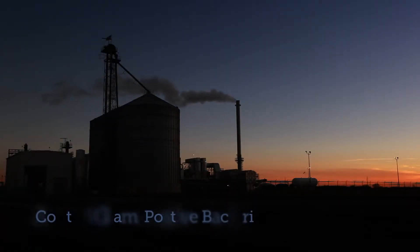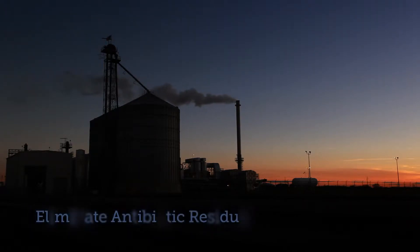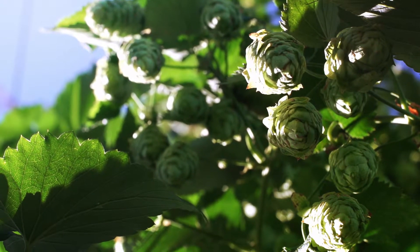Now there is a better way — a naturally derived way to control gram-positive bacteria, eliminate antibiotic residues in your dried distiller's grains, and increase your profits. And it begins with simple, natural hops.